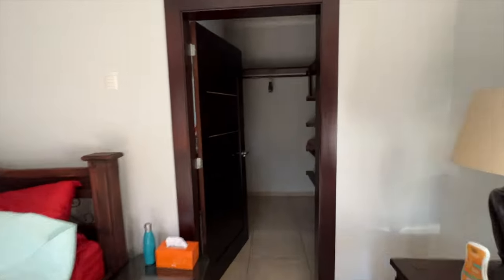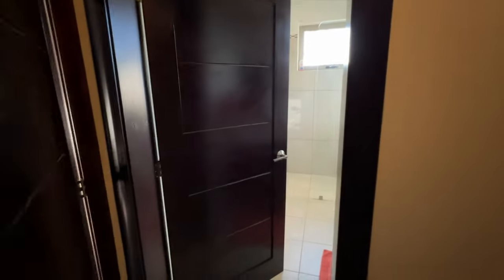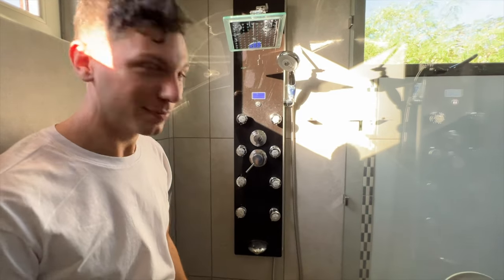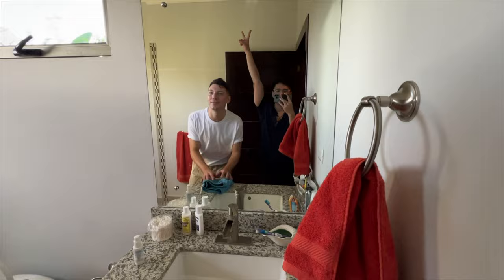And we have a walk-in closet, and our own personal bathroom — it's run by Siri, Alexa, Google, and all of the above. So that's the house! I already have the glow of a vacation — and a pimple.